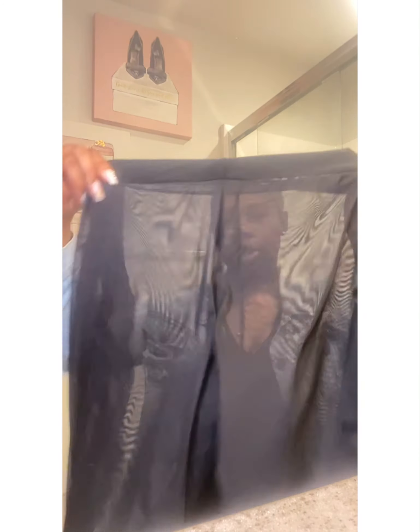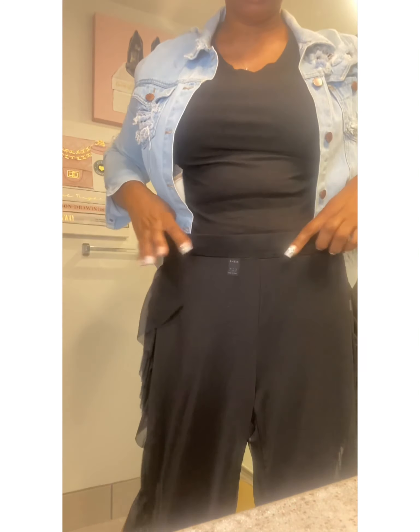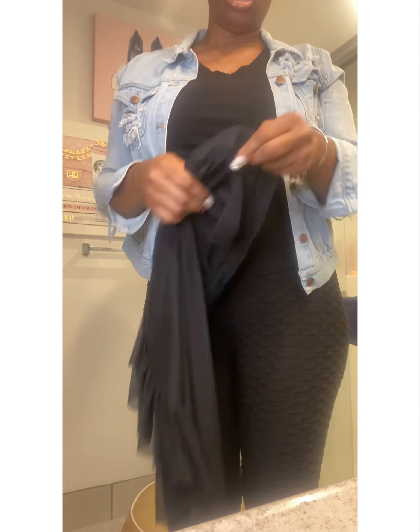Then I also got some cover-up bottoms. These are sheer pants with ruffles on the side — cheeks everywhere! I am six feet tall so they come to like my ankle. I got these in an extra large because they are very stretchy mesh material.